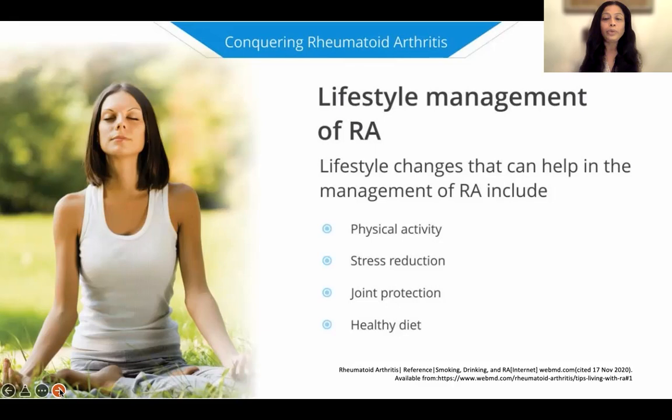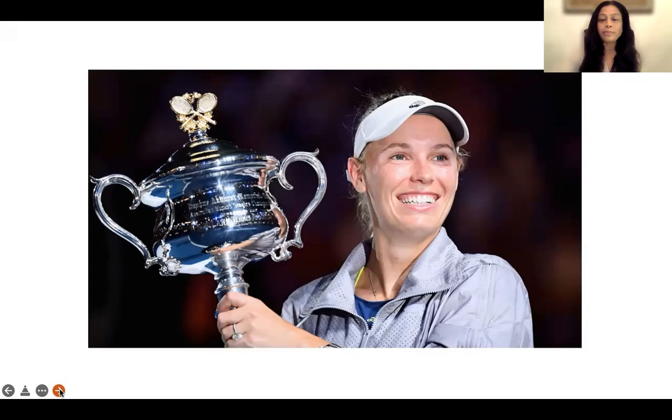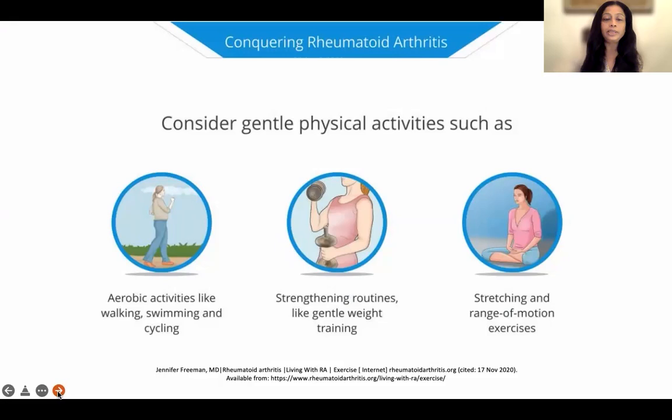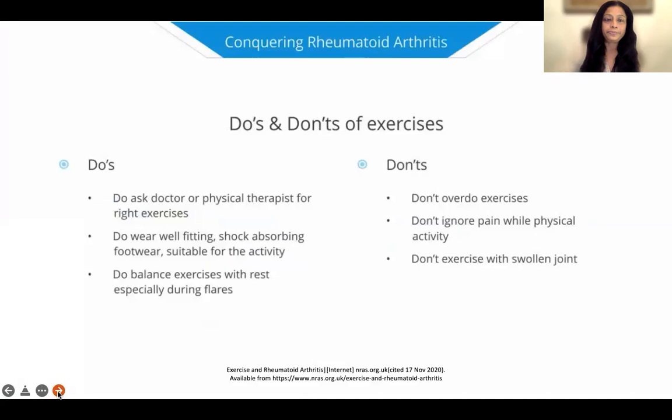Lifestyle management is extremely important, including weight loss and stress reduction. Caroline Wozniacki, who was world number one tennis player, had rheumatoid arthritis and continued to play — she is an example of someone who can live life to the fullest with the right treatment. You should not exercise when your joints are very swollen or painful, but exercising regularly — especially walking, swimming, cycling, gentle stretching, gentle yoga with breathing exercises, and gentle weight training — is what is recommended. Do discuss your regimen with your doctors and don't overdo exercise.